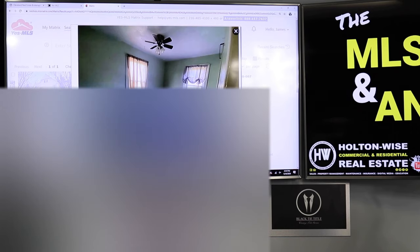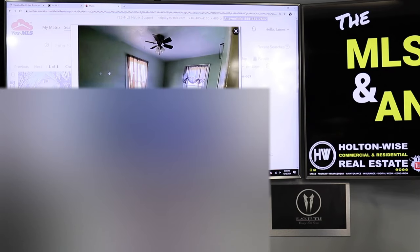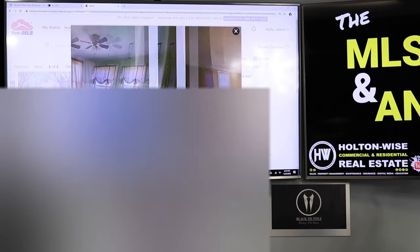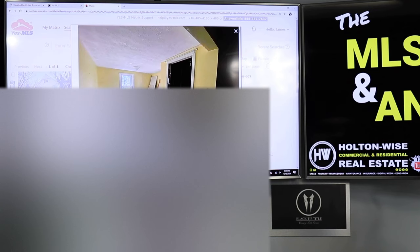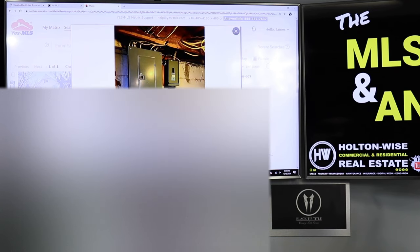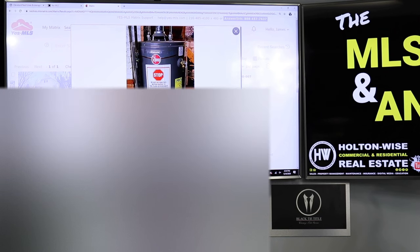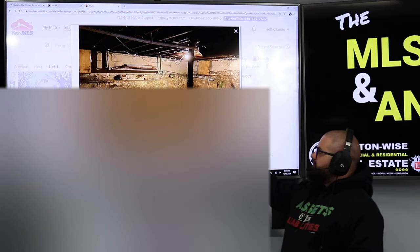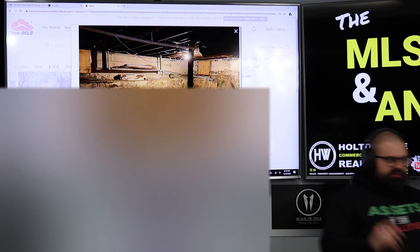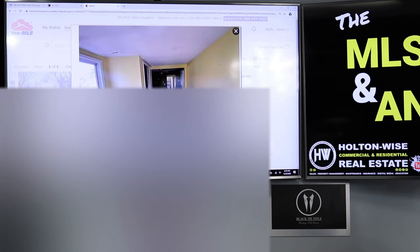This room needs the carpet replaced and definitely needs the walls redone — that old-school mint green color has to go. Probably pull the carpet too; it probably needs more love than it looks. Now, the good news: updated electrical — that's awesome. Brand new furnace — that is awesome. Brand new hot water tank — that's awesome. That's our big ticket stuff taken care of.